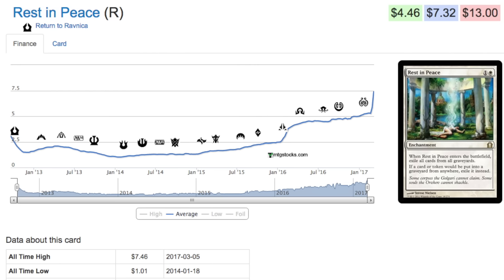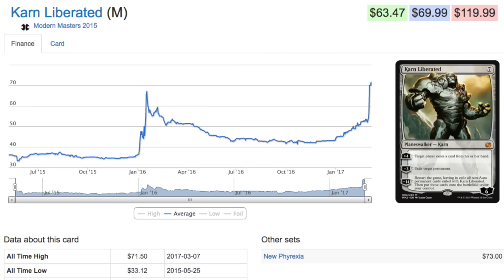Let's start with Rest in Peace. This card has been spiking very hard given the fact that Stony Silence, Blood Moon, and Grafdigger's Cage — all of these premier ten-dollar-plus sideboard cards have been reprinted. Rest in Peace was not reprinted and it has spiked from the original RTR price of a dollar to the now new price of seven dollars. Foil copies are incredibly rare and incredibly expensive.